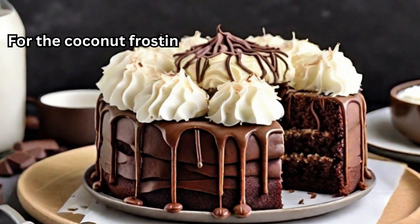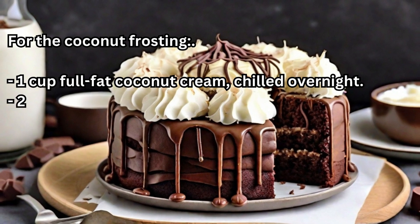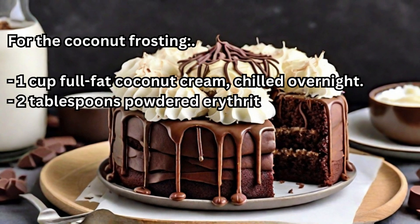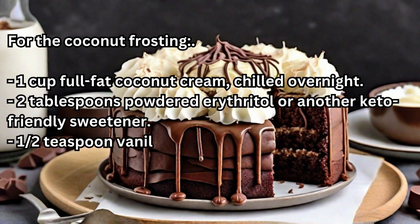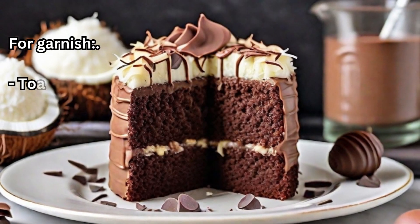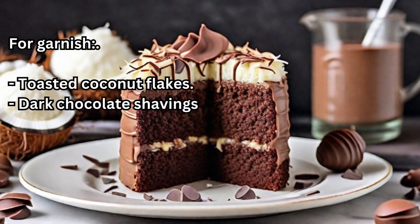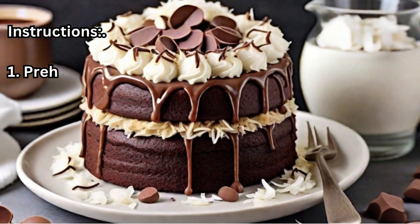4 large eggs, ½ cup unsweetened coconut milk, 1 teaspoon vanilla extract. For the coconut frosting: 1 cup full-fat coconut cream chilled overnight, 2 tablespoons powdered erythritol or another keto-friendly sweetener, ½ teaspoon vanilla extract. For garnish: toasted coconut flakes and dark chocolate shavings.